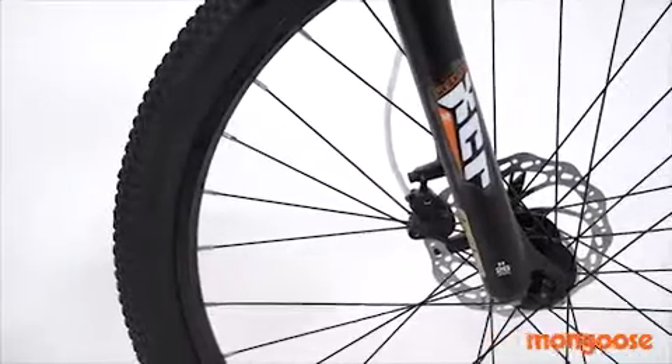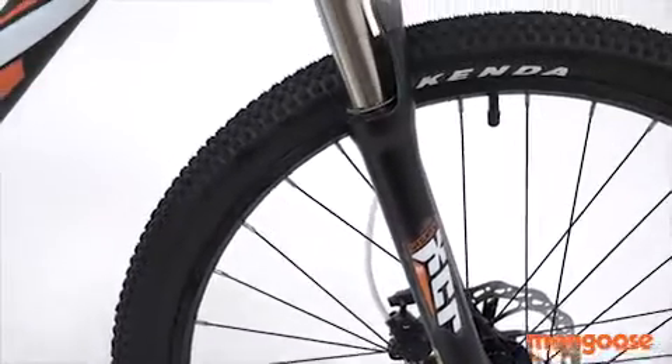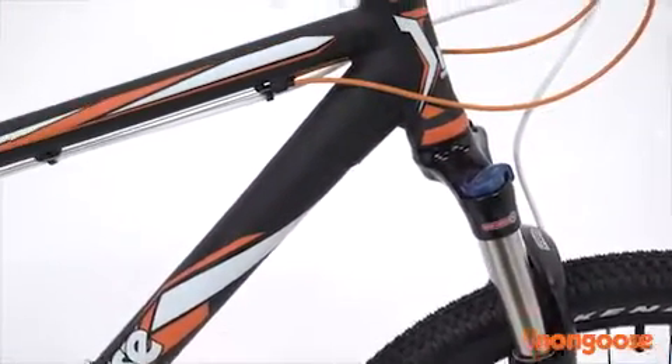At the front, we equip the Ty-XXpert with an SR Suntour XCR hydraulic lockout suspension fork with 100 millimeters of travel to smooth the trail and increase control.